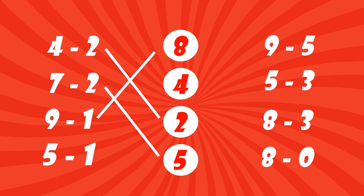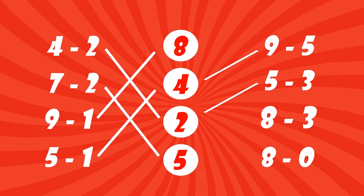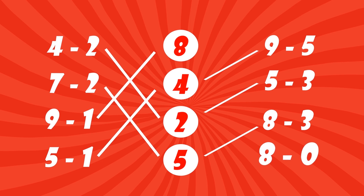Five minus one gives us four. Nine minus five gives us four. Five minus three gives us two. Eight minus three gives us five. Eight minus zero gives us eight.